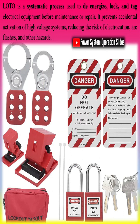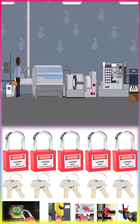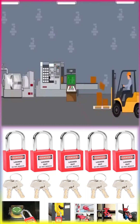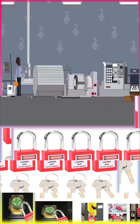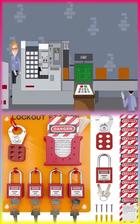Why is LOTO important in substations? It prevents electrical accidents and protects workers from unexpected energization, avoids arc flash incidents, and reduces the risk of severe burns and fatalities. It also ensures compliance with safety regulations like OSHA 1910.147 and NFPA 70E, protects equipment from damage due to unintended power surges, and enhances safety culture by encouraging responsible work practices.